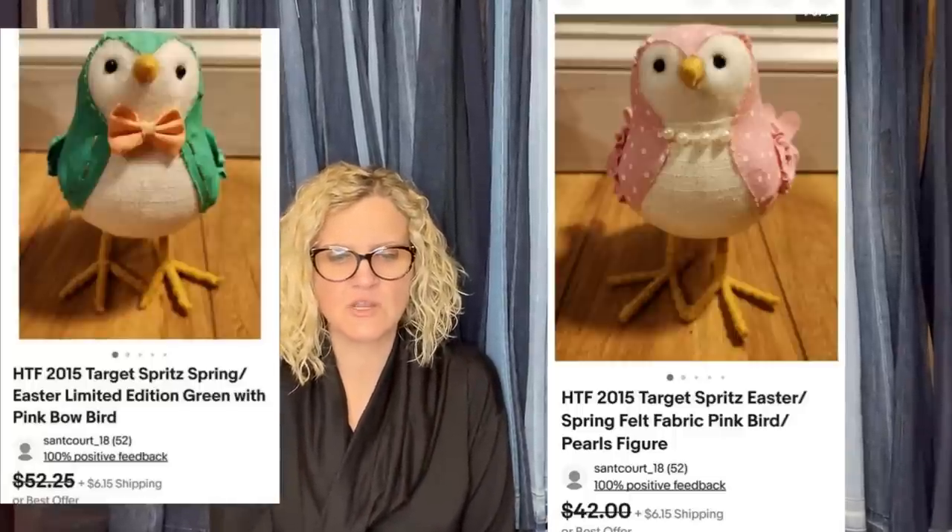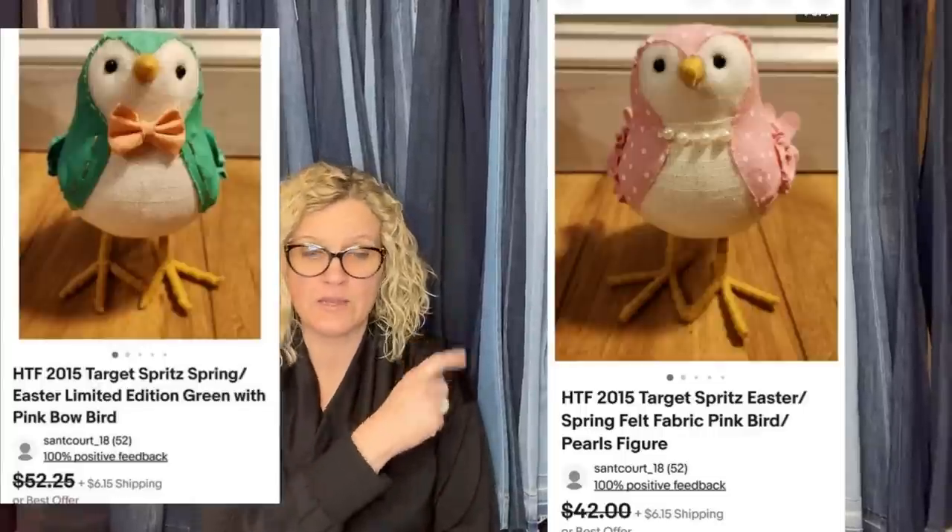Paid $0.50 each for these retired 2015 Target Spritz Easter Spring birds from a local thrift store. The buyer offered $80 for the set and I took it — all in for $92.70. They were only listed a few days. I keep hearing about these Target birds — they really don't seem that special, but apparently they are. Hard to find 2015 Target Spritz Spring Easter Limited Edition Green with Pink Bow Bird. If anybody knows and has sold these Target Easter bird things, let me know in the comments — how do you know they're Target? Are they marked?